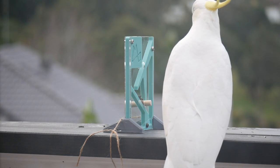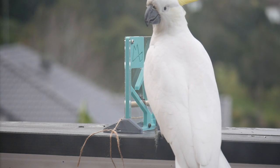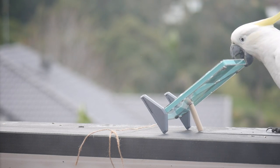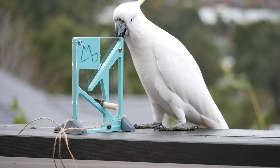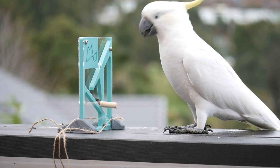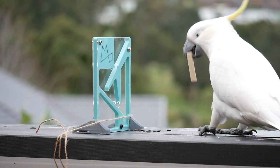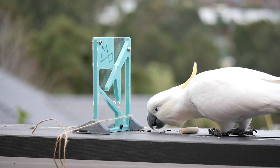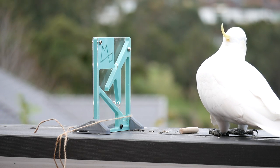Now watch this — as soon as he realizes the dowels are important he almost instantly tries to remove the bottom one. Sadly, the puzzle just isn't secured properly and he eventually just tips it over. So at this stage I intervened and reset it with a little more string to secure it. He tries to pull it over again because that's what he's just learned, but once that doesn't work he grabs the bottom dowel and solves it. Needless to say I'm incredibly proud of my little cocky boy, but that crappy securing method needs to be upgraded pronto.